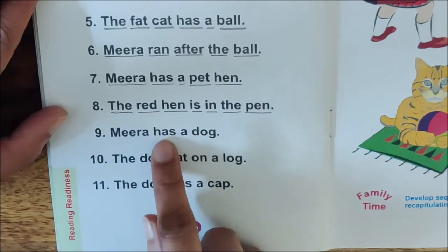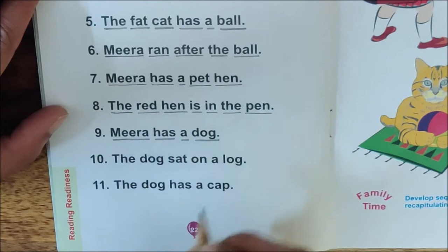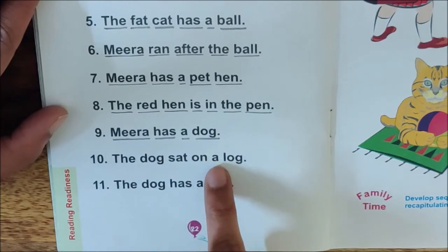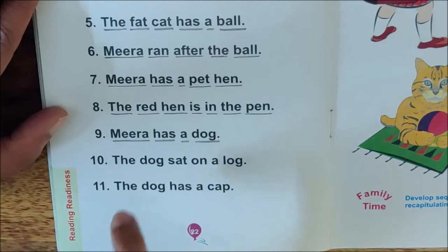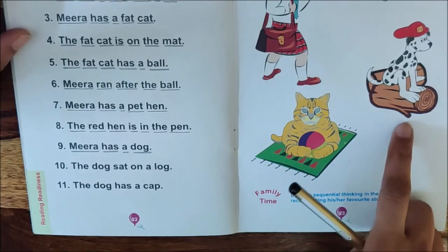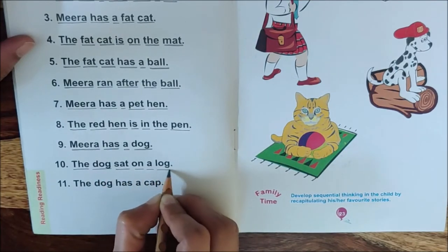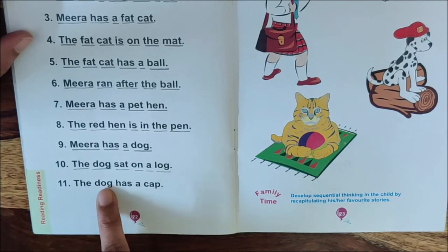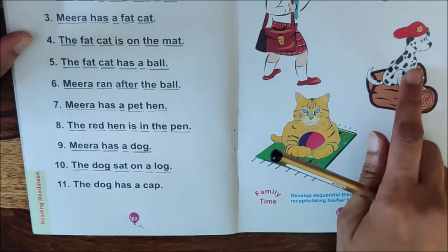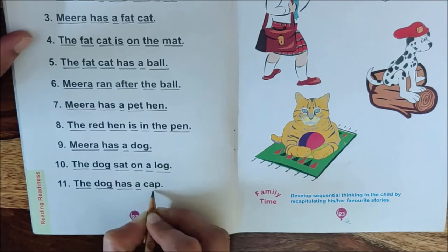Next sentence: Meera has a dog. Underline the sentence. Next sentence: The dog sat on a log. Where did the dog sit, children? The dog sat on a log. You can see the dog here, on a log. Underline the sentence. Last sentence: The dog has a cap. What does the dog have, children? The dog has a cap. Underline it.